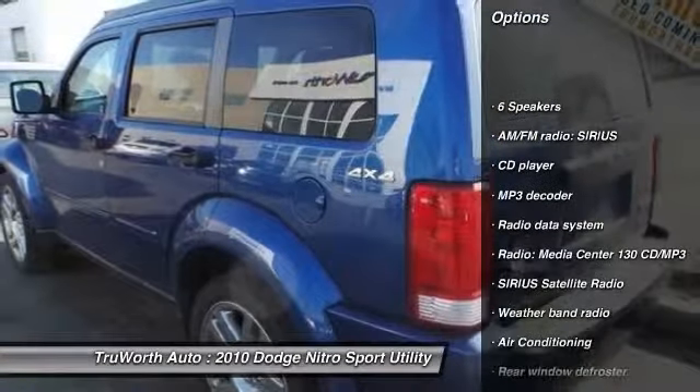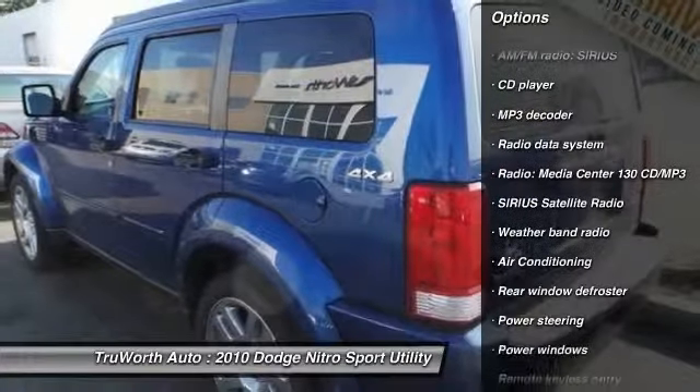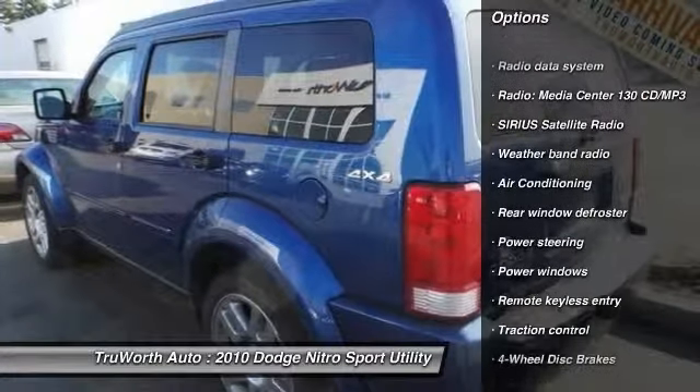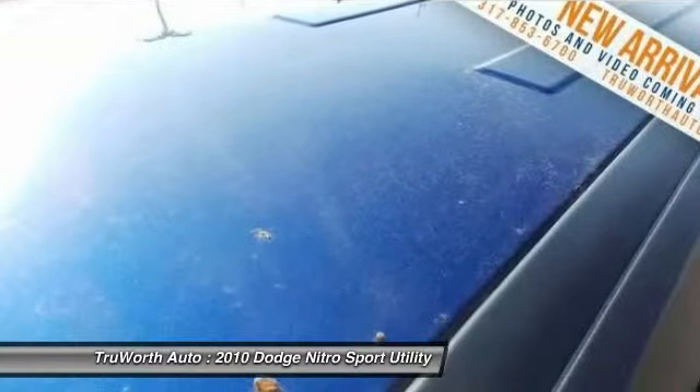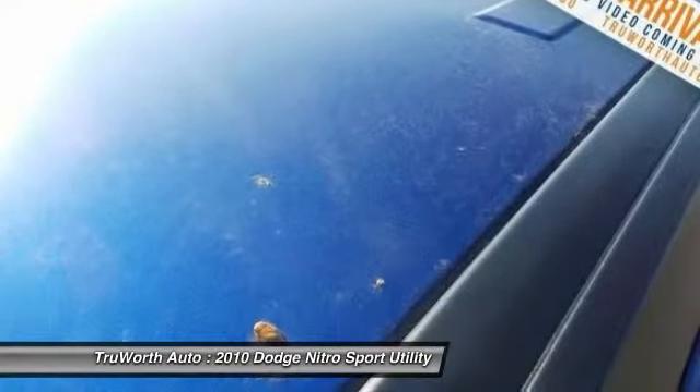Traction control, dual airbags, air conditioning, power steering, four-wheel disc brakes, cruise control, rear window defroster, electronic stability control, power windows, fog lights.